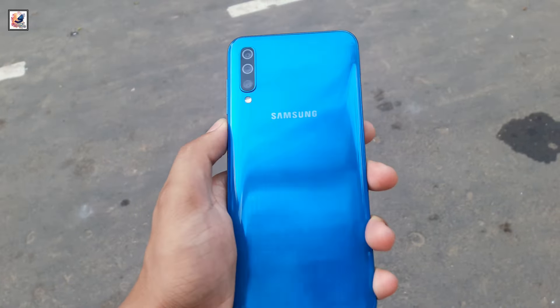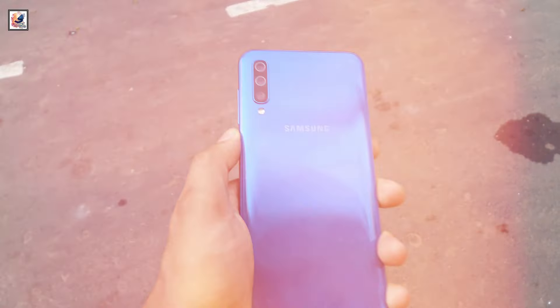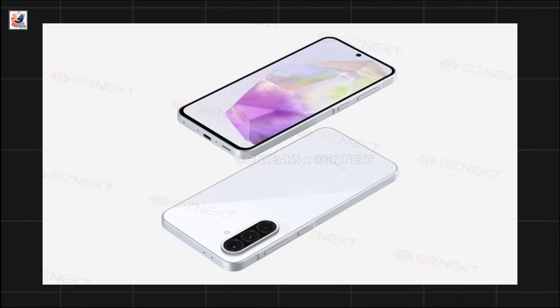This is akin to what we had with the Galaxy A30s a few years ago. The A36 will be a hair narrower than the A35, including the camera bump. The bezel profile also remains sane with minimal changes in overall thickness.